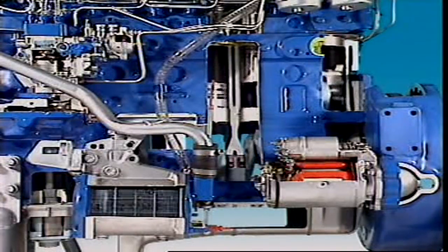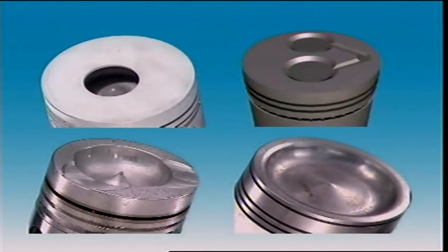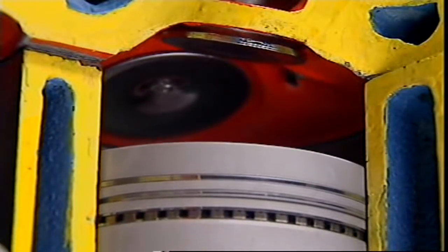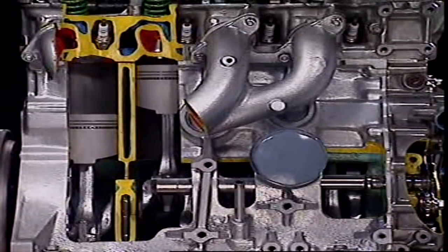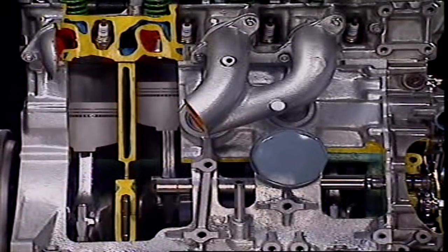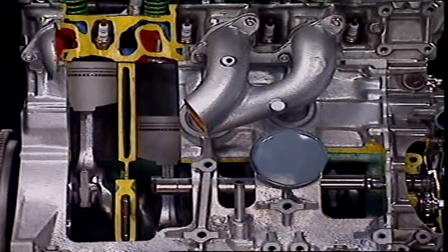In diesel engines, the combustion chamber may be formed totally or in part in the piston crown, depending on the method of injection, so they use pistons with different shapes. The piston must stand up to great heat and pressure, and must also change direction from about ten times a second up to hundreds of times a second.